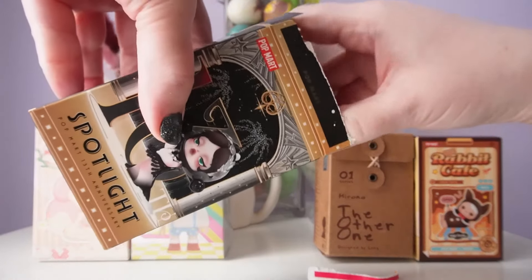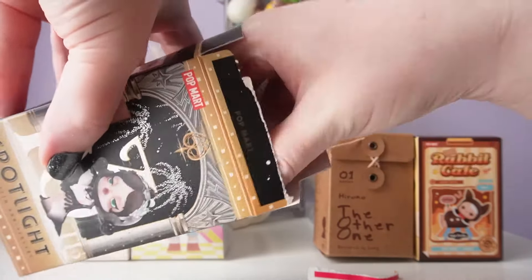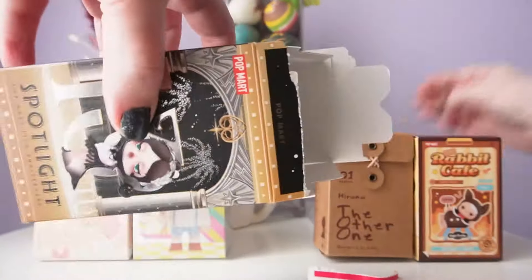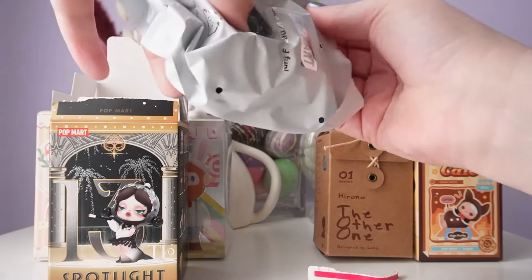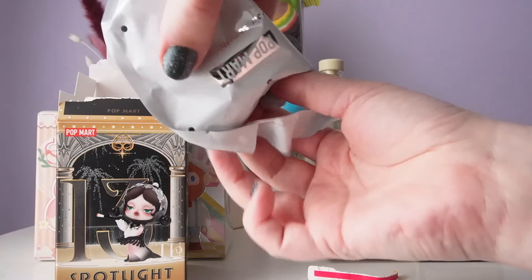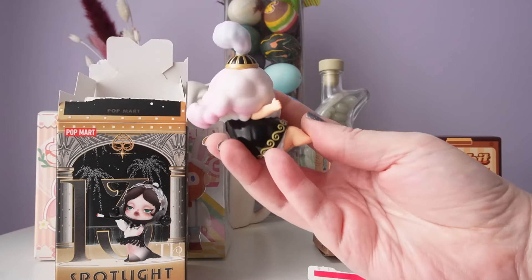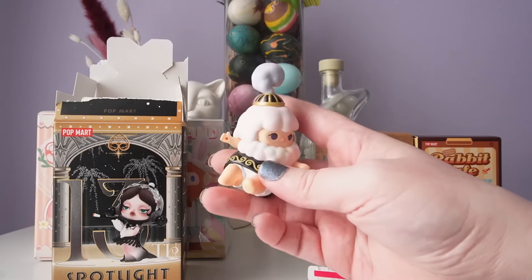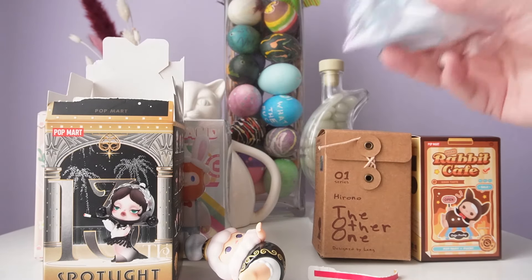This is a pretty heavy box, so I think there's a good chance we got one of the ones I wanted. I can feel an accessory right here at the top. I'm going to try and hide the accessory because I think it'll spoil who we got. I didn't pay too much attention to who has an accessory, so I'm curious which one this is — but let's see. It's Pucky! Oh my gosh, I can't believe I got Pucky. She comes inside a martini glass, so that should be our accessory that I hid back here.